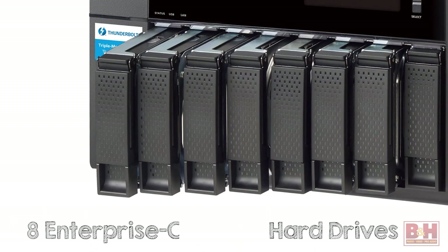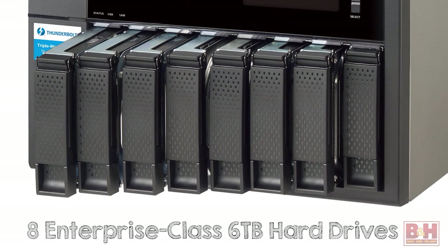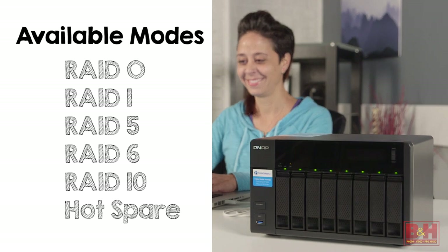Available in several configurations, this particular TVS871T has eight enterprise-class, six terabyte hard drives designed to run 24/7. Available RAID modes include 0, 1, 5, 6, 10, and hot spare.